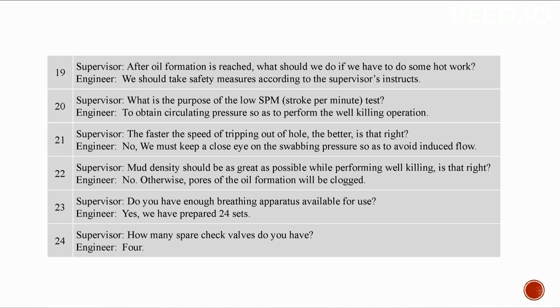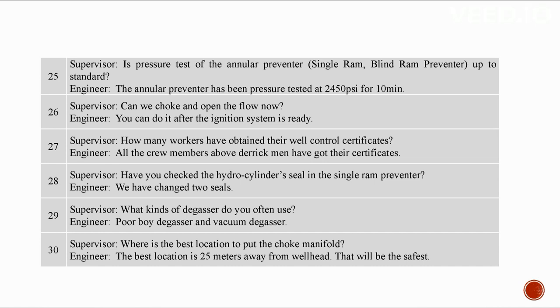We have 24 sets of breathing apparatus. We have four spare check valves. The annular preventer has been pressure tested at 2,450 PSI for 10 minutes. Choke and flow can be opened after the ignition system is ready. All crew members from derrick men up have well control certificates. Two hydro cylinder seals in the single ram preventer have been changed. We often use poor boy degasser and vacuum degasser. The best location for the choke manifold is 25 meters away from the wellhead.